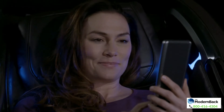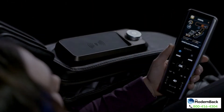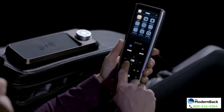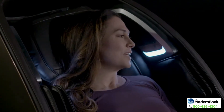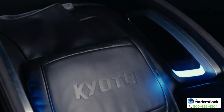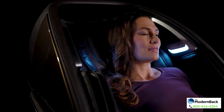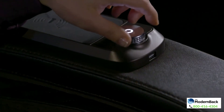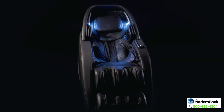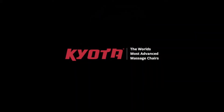All of that power is placed in your hands. Customize your massage with the intuitively designed remote — make adjustments and change programs with the built-in intelligent voice control. Only the best will do, and that's why the M898 Utaka 4D massage chair is the right chair for you. Kyoto: the world's most advanced massage chair.